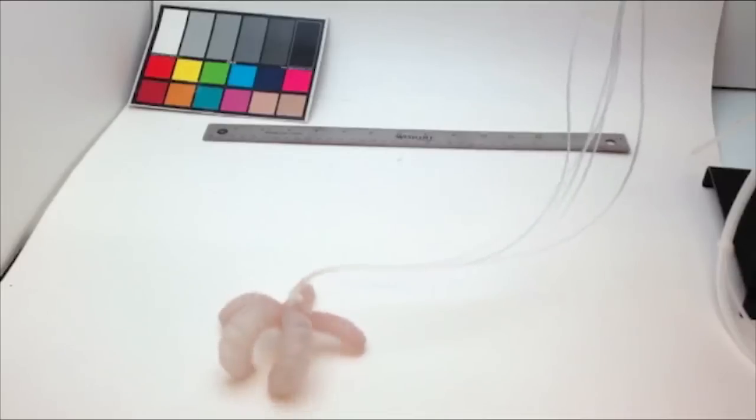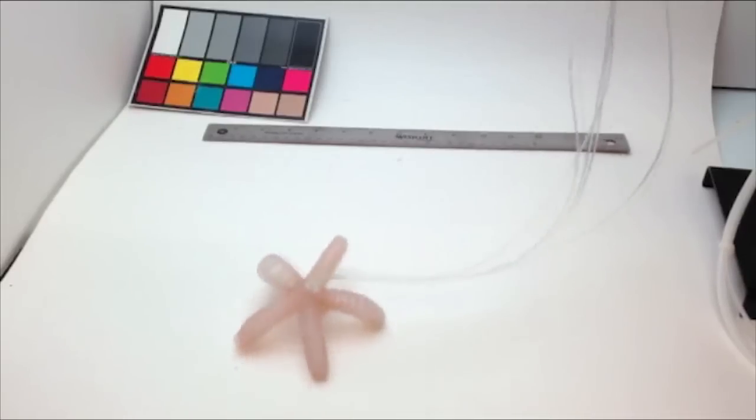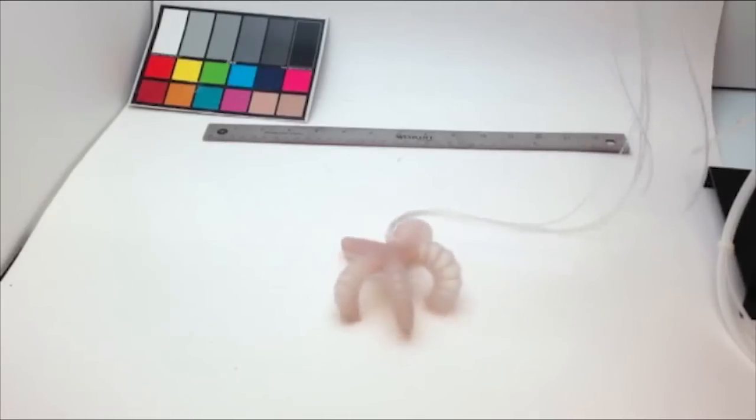We often picture robots today as stiff, clumsy metal devices. But nimbler, soft robots are on their way. This video shows one of the latest advances in this growing field.